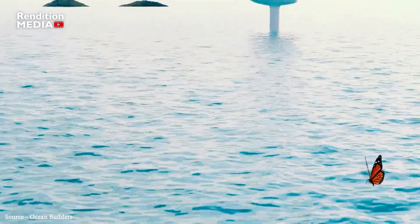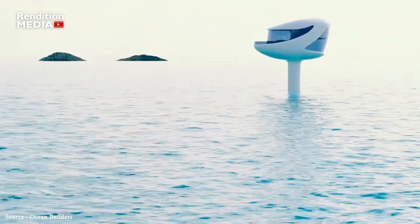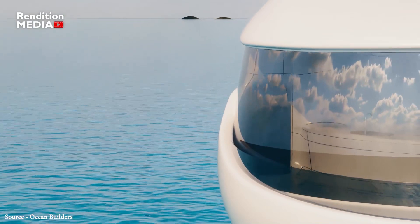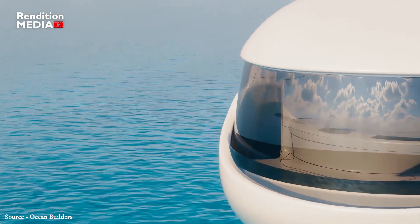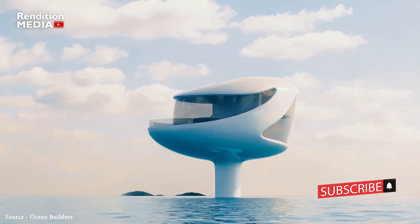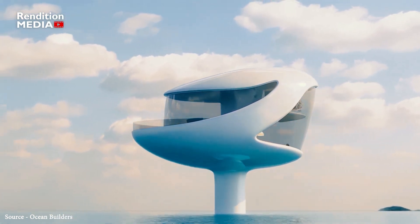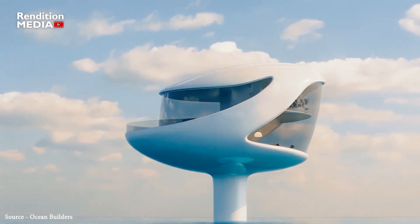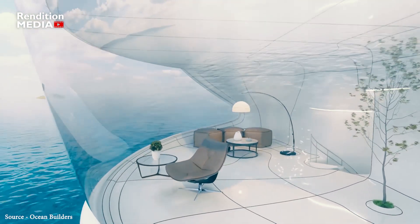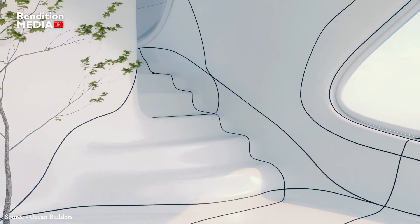The futuristic homes, which are perched three meters above sea level on Panama's Caribbean coast, are currently for sale for prices ranging from $295,000 to $1.5 million. They are made to seat two people. By the summer, 100 fully-owned units will be prepared for full-time inhabitants, and the first overnight guests will be able to rest in the pods. More than 1,000 of the pods will be produced in the second batch.